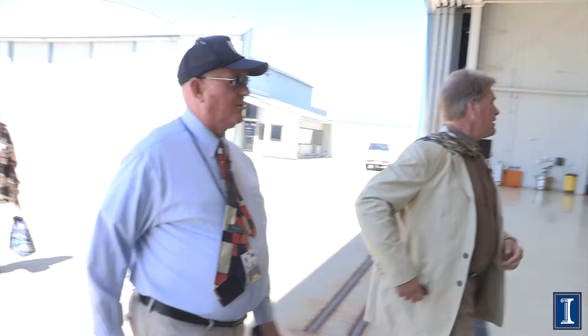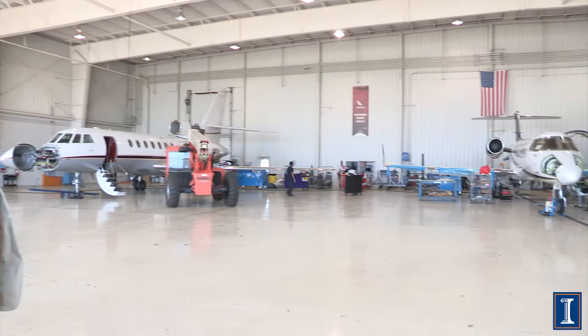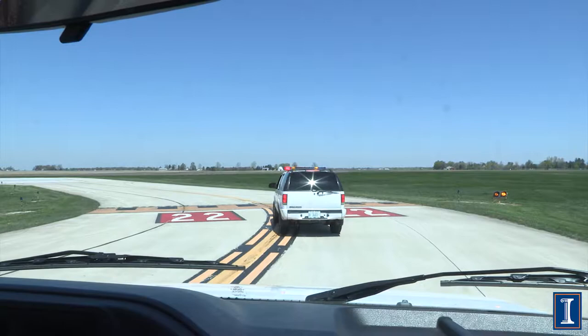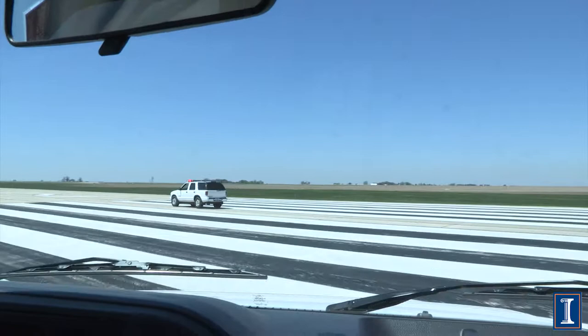This is the Flightstar maintenance hangar, and as you can see, they're doing either scheduled or unscheduled maintenance. If you notice on the taxiway, that double yellow line in the black — you never cross those lines until the tower says you can. This runway here is a 6,500-foot runway, over a mile long.